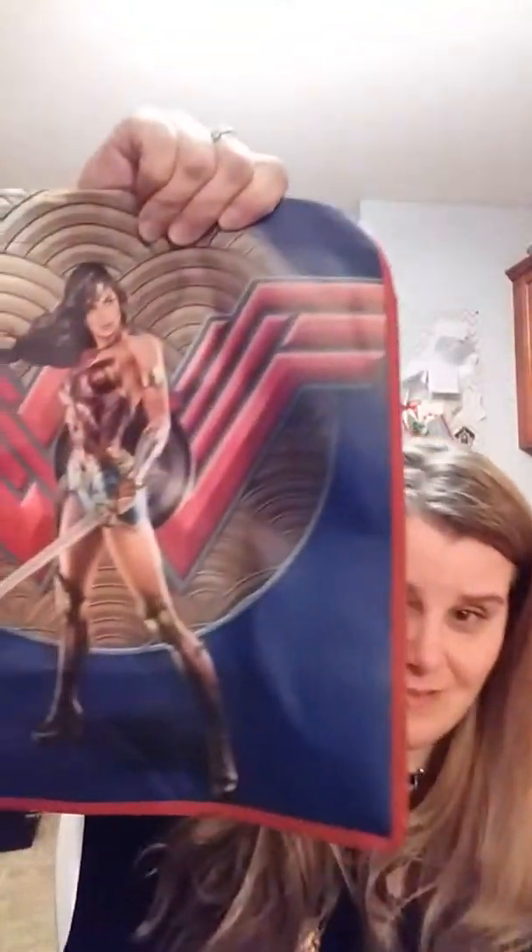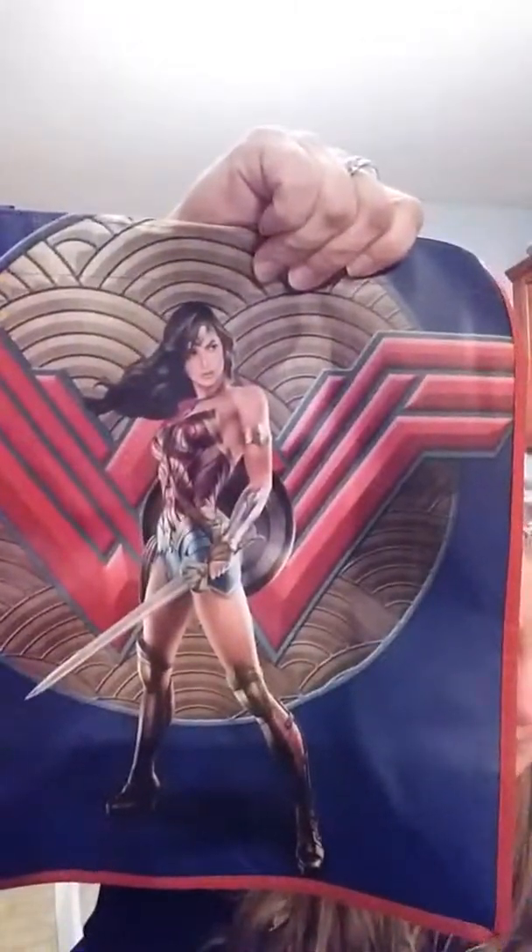Last but not least — the Wonder Woman tote bag! I had to get it because I love Wonder Woman — I have since I was a kid. I might put books in it and use it as a tote bag when I'm traveling. Thanks for watching, guys! If you haven't already, make sure to subscribe down below and click the notification bell so you'll know when I upload videos.